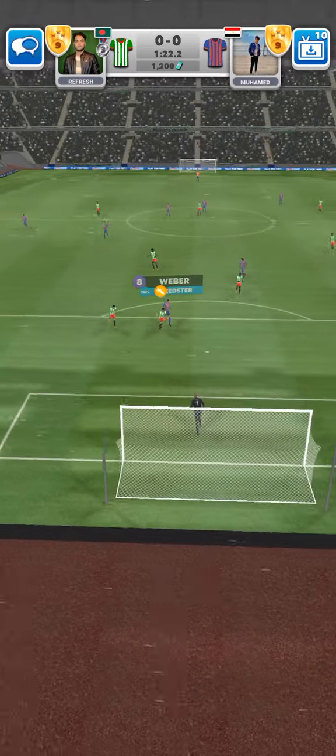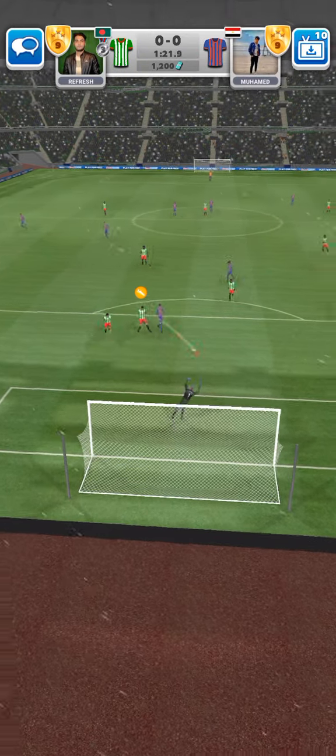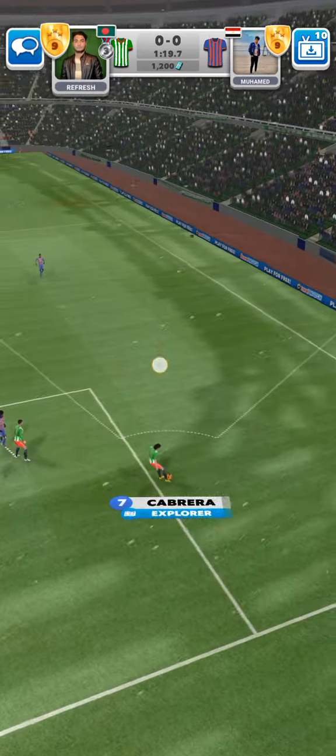It's with the striker. On the volley. Saved by Taylor. Quality defending there.